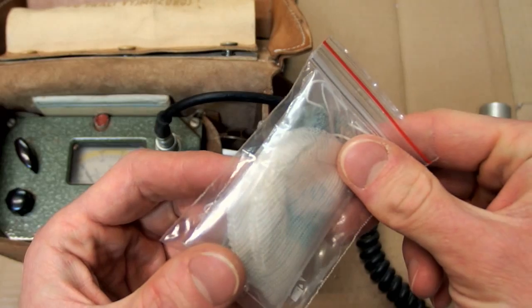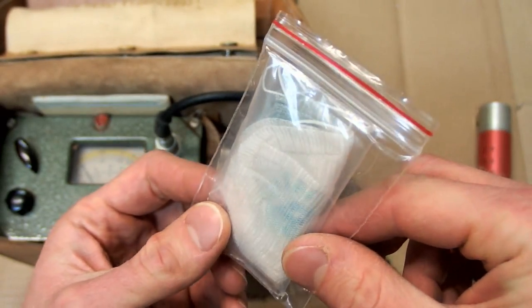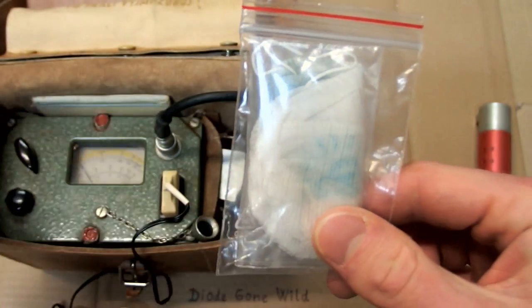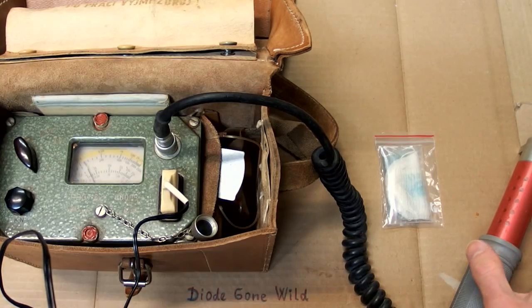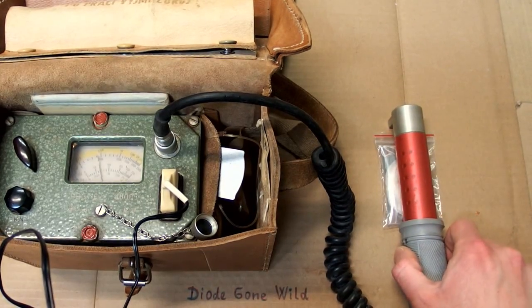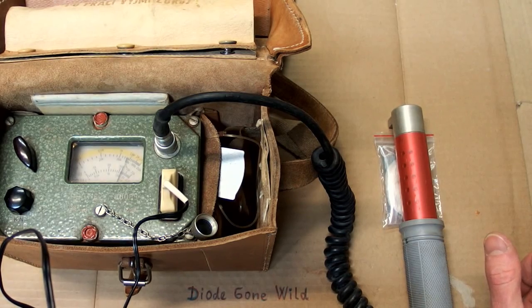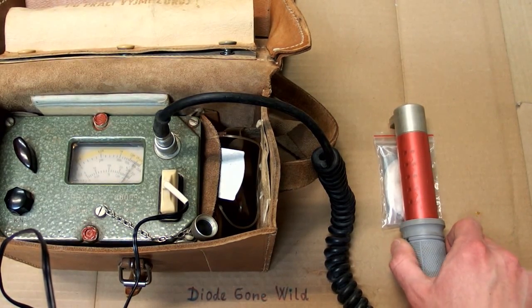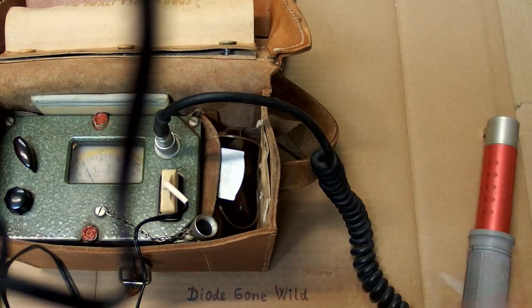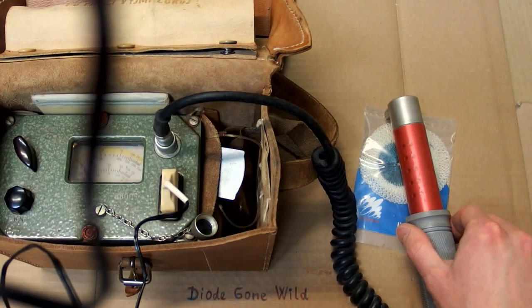Another item which may be radioactive is this thorium lantern mantle for gas lanterns, which contains thorium oxide — and this makes it radioactive, measuring about 800 micrograys per hour. However, some newer types contain zirconium or yttrium oxide and they are not radioactive.